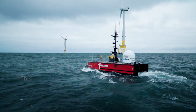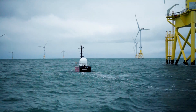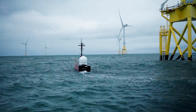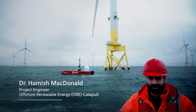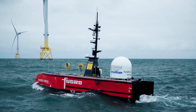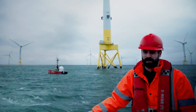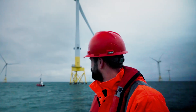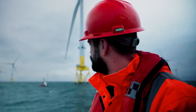We're here at Vattenfall's Aberdeen Bay Wind Farm. It's amazing to see it with the turbines in the background, seeing it deployed, and to see the vessel moving in operation and being directed all the way back from shore at the Remote Operations Centre — it's just fantastic. For Offshore Renewable Energy Catapult, our main focus is to de-risk these technologies as much as possible, and to have this fantastic opportunity at a commercial wind farm to put the USV through its paces. It's just amazing.